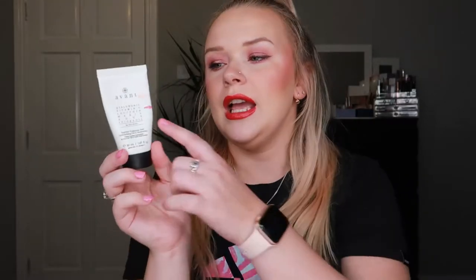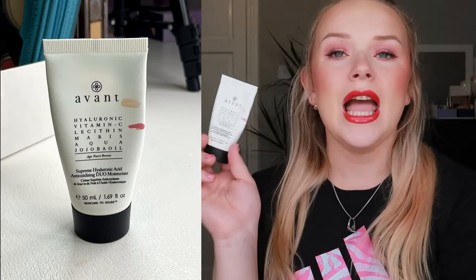The next product is another Avant product that I actually really adore — this is the Supreme Hyaluronic Acid Antioxidizing Duo Moisturizer. I'm about halfway done so I guess two more months and I'll be done with it. I don't mind at all because I really enjoy this moisturizer. It is thick, hydrating, and rich — exactly what you need during the nighttime — but it doesn't clog your pores and it doesn't break me out whatsoever. I really like what it does to my skin, so I don't mind having it in my project for a few more months.